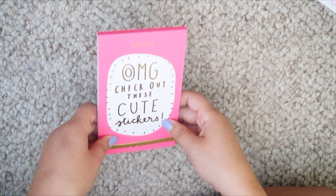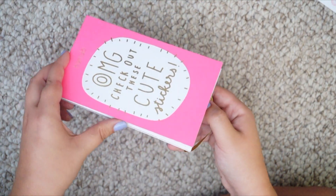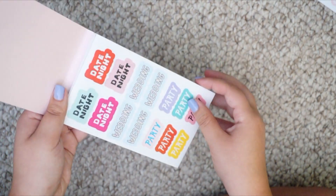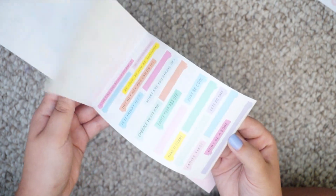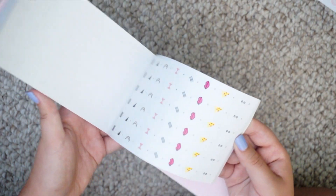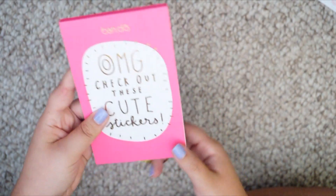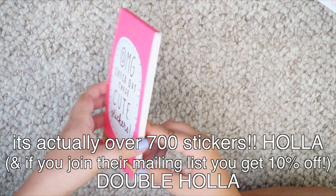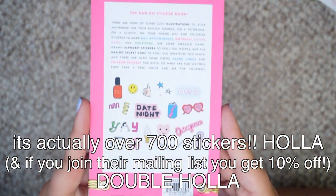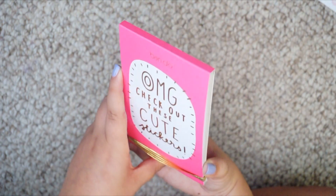This is actually the only thing I paid full price for, and this is the 'Oh My God Check Out These Cute Stickers' pad from Ban.do — and this is amazing. I actually have a phone charger from the same company in the same color scheme. It is a sticker book with so many stickers — different little headers, nail appointment, hair appointment, letters, sayings, birthday headers, stars, and all these little symbols. I think this was like $12 but you get over 200 stickers and it's adorable. So worth the money.